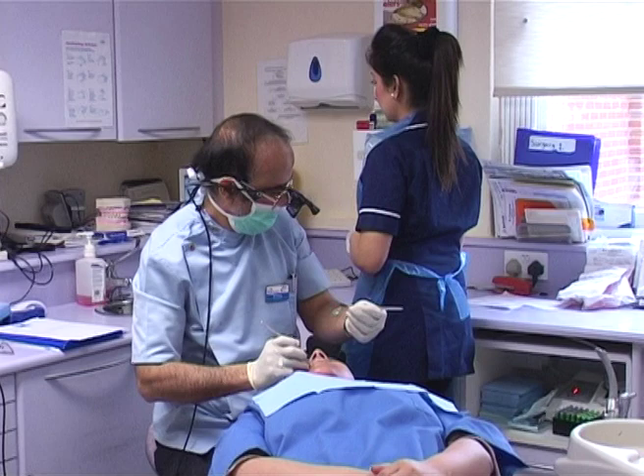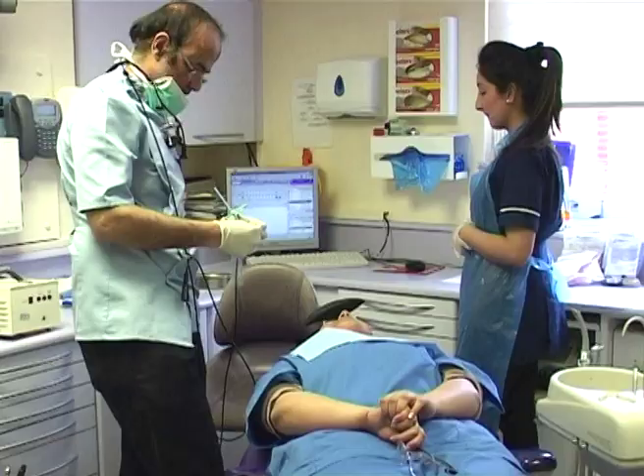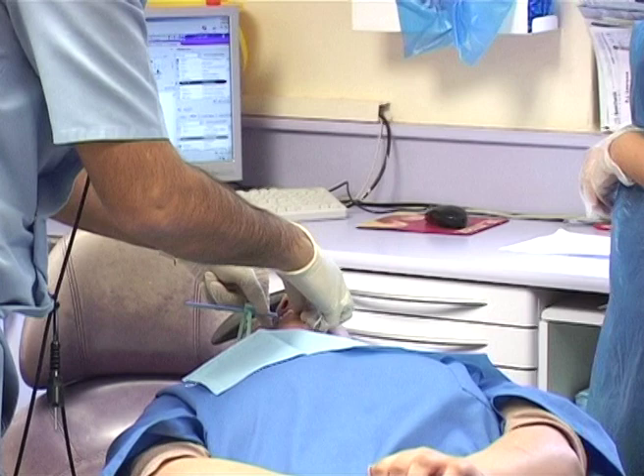This is an NHS practice. You can have NHS treatment provided as well as private treatment. NHS treatment means under the National Health Service there is a contract the practice has with the PCT, which is the primary care trust. They provide funding for treatments to be carried out on all the patients within the practice.